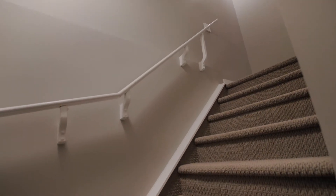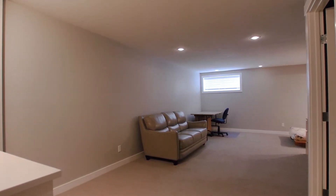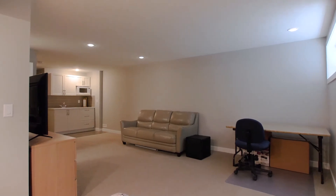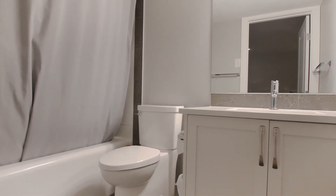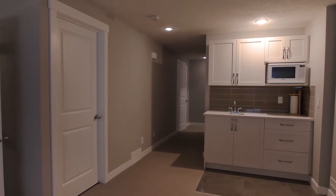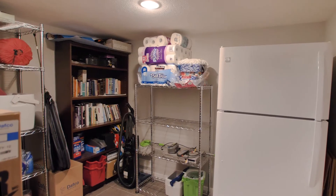The lower level is professionally developed by the builder with over $40,000 invested, creating a large open rec room with the option to develop a fourth bedroom. Plus, there's a full bath, a wet bar with quartz countertops, and plenty of storage.